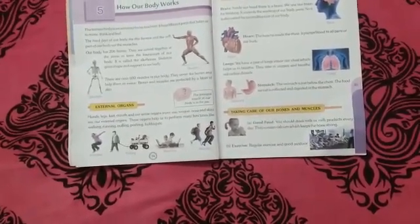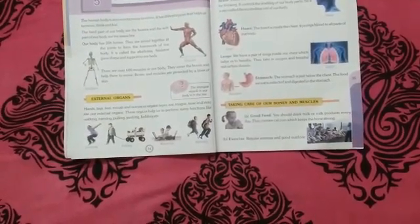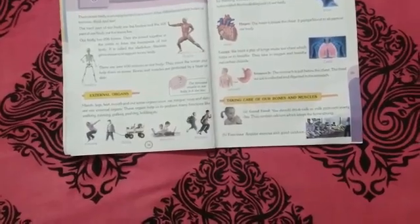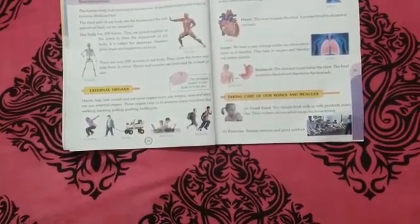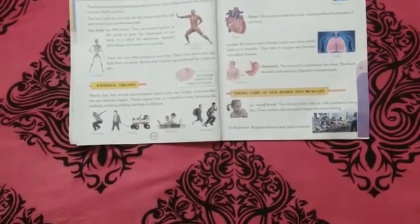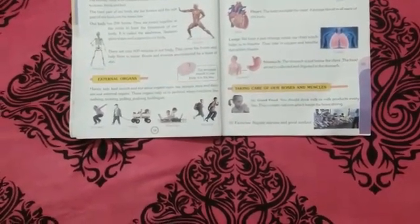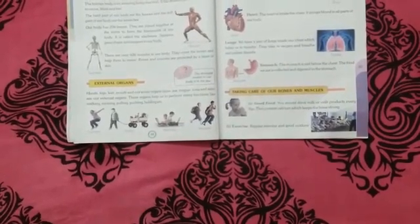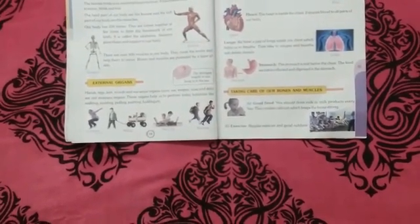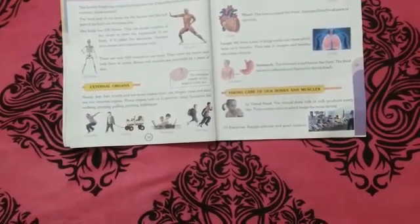There are over 600 muscles in our body. They cover the bones and help them to move. Bones and muscles are protected by the layer of skin.